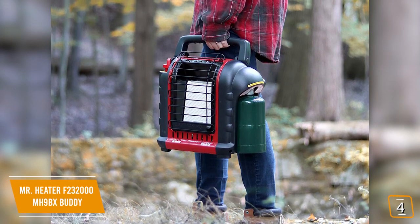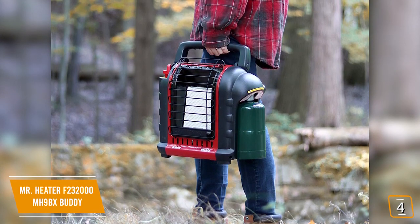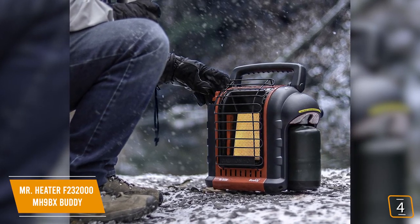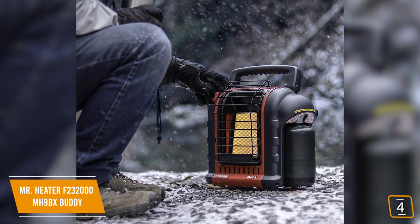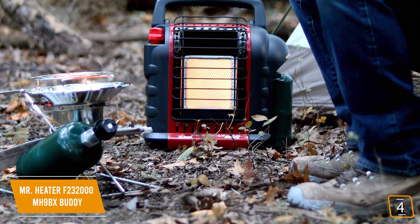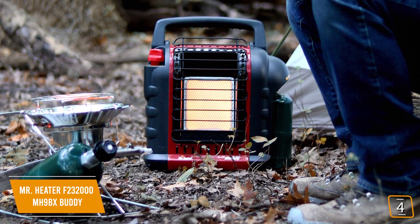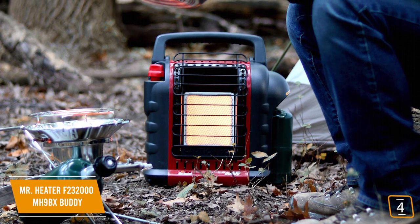Although it uses propane, it's approved for both indoor and outdoor use, making it perfect for cabins, trailers, and backyards. The portable heater has two heat settings — 4,000 BTU per hour for the low setting and 9,000 BTU per hour for the high setting — and can efficiently heat a room of up to 225 square feet. It's fueled by a one-pound disposable propane tank that gives about three hours on the high setting and about six hours on the low setting, with a porcelain heating surface that directs radiant heat over a wide area.